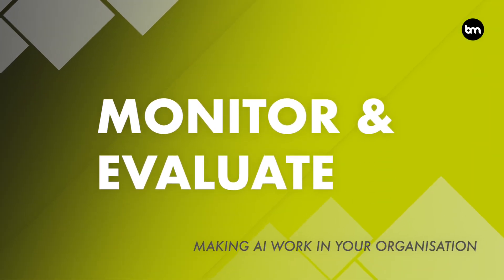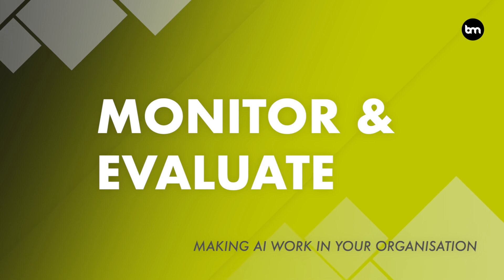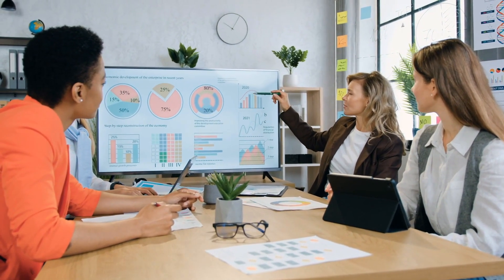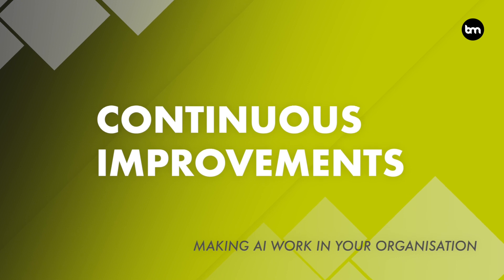The sixth step is to monitor and evaluate performance. Monitor the AI model's performance to ensure it is actually working correctly and delivering the expected outcomes. Keep track of how the AI solution is impacting your business and make adjustments as needed.